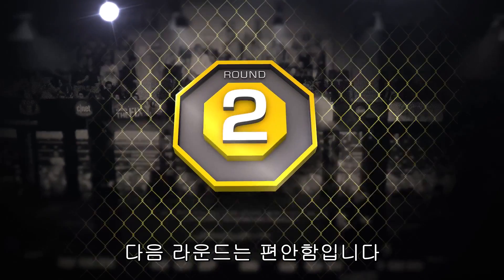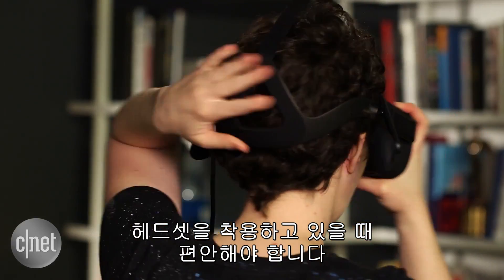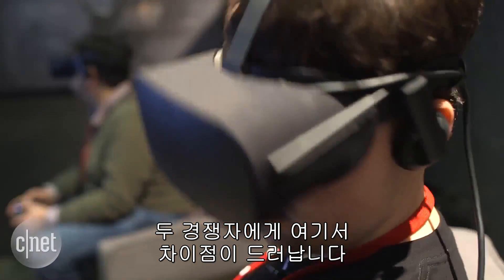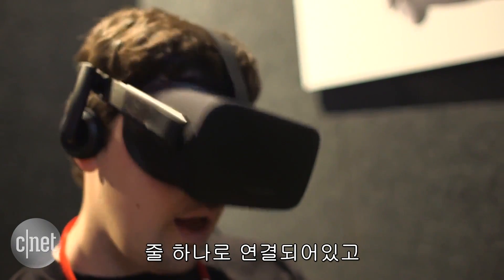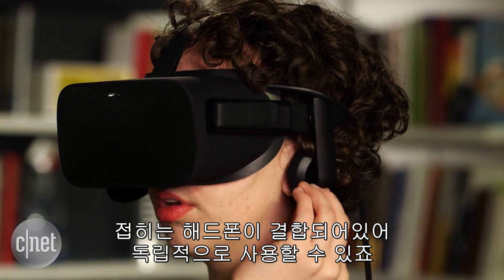Next up is comfort. If you're wearing a headset, it needs to feel good, and there are differences between these two contenders. The Oculus Rift just feels better because it's lighter in weight. You're tethered by a single cord, and flipped-down headphones are built into the design, so it's a very self-contained piece.